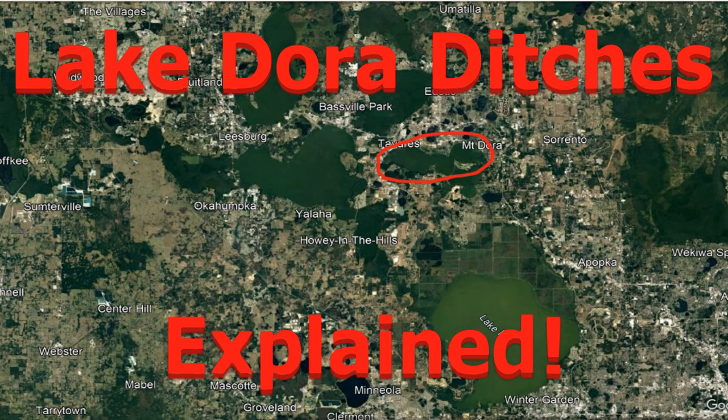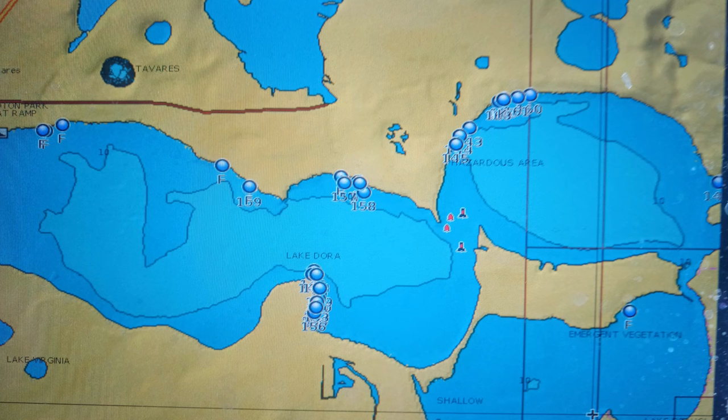Here you will see the Harris Chain of Lakes and exactly which lake is Lake Dora. All eight lakes are connected by water and accessible by boat - most of them connected by a river, man-made canals, or just naturally connected. In this picture you're also going to see Lake Beauclair which is to the south, but I will cover Lake Beauclair in another video. This one is just for Lake Dora specifically.